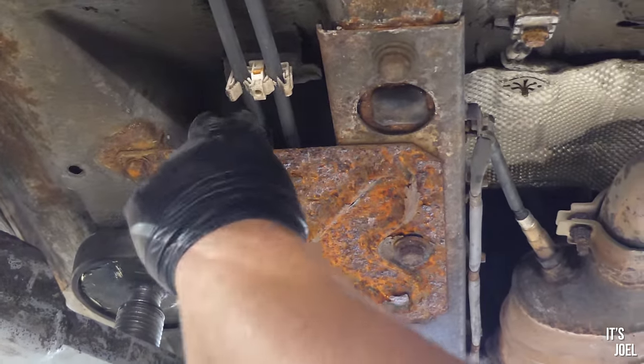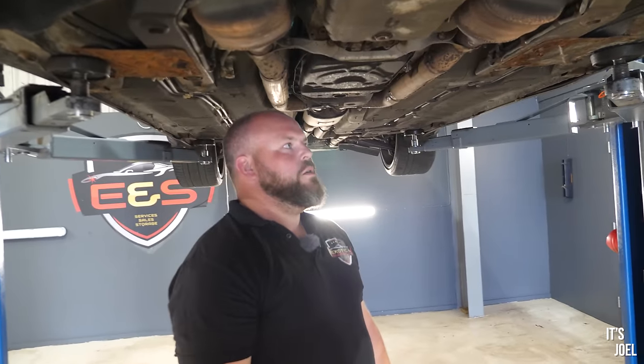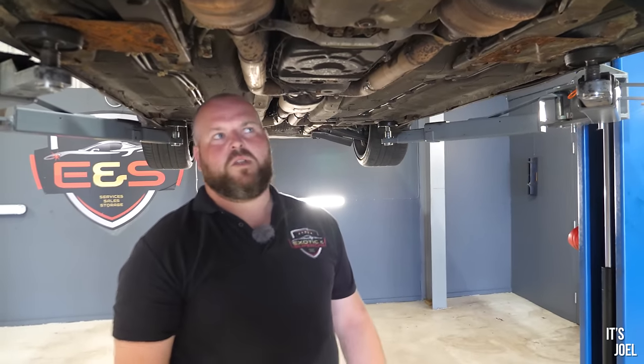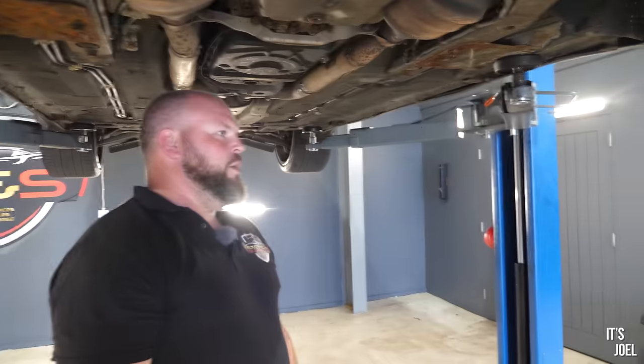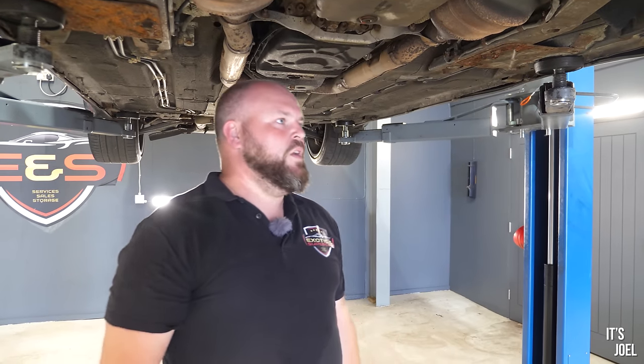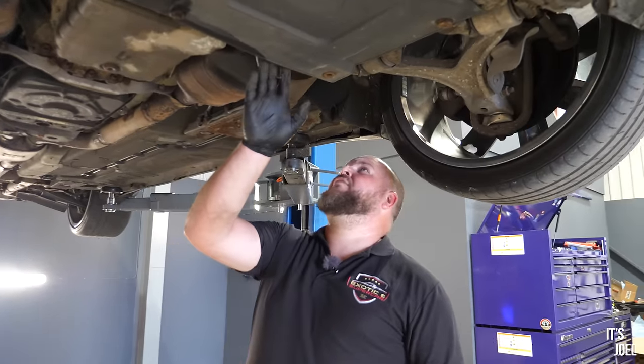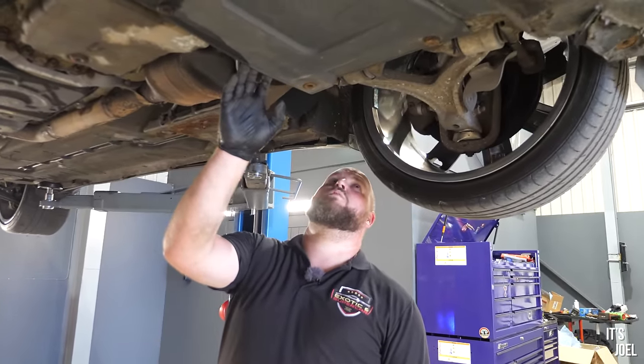Parts availability for cars like this can be an issue. During COVID you couldn't get wheel bearings for love nor money, though that's sorted itself out. There are loads of breakers and if you use forums and have a good look around you can usually find what you're looking for, though it is getting harder and harder.